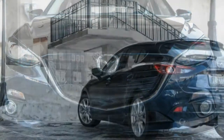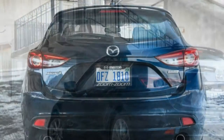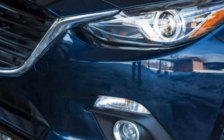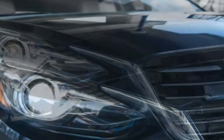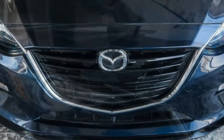To that we added the $1,750 appearance package, which swaps in sportier fascias and rockers and adds a spoiler atop the rear hatch. After floor mats, a cargo mat, and a couple of other dealer-installed tidbits, we arrived at $28,510.